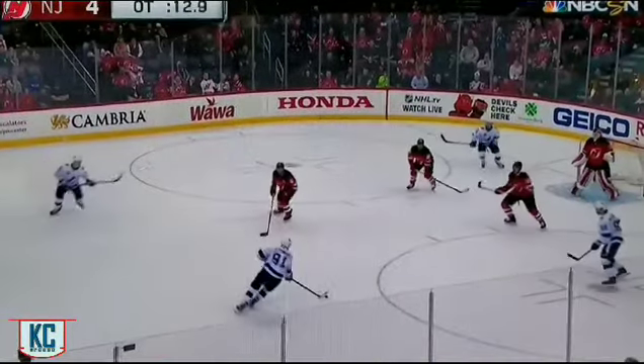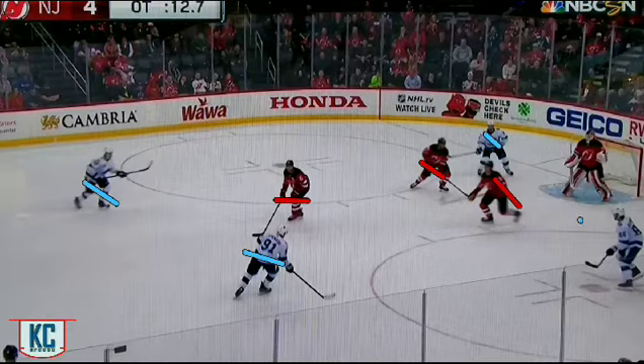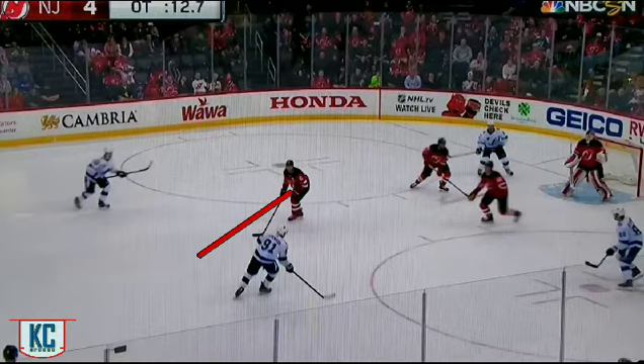As we start the PK, a quick read of where things are allows us as goaltenders to figure out where the play is going, or at least take a guess. We have one, two, three Devils there and one, two, three, four Lightning there. Now judging from where the stick lanes are, we can see this stick lane is cut off — there's nothing in this lane. So at this point with the puck here, Stamkos has two options: shot to the net or pass to Kucherov.